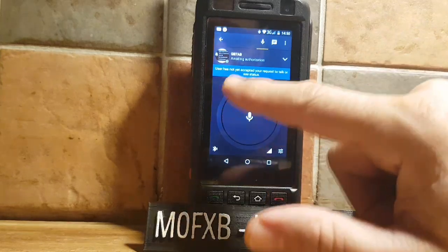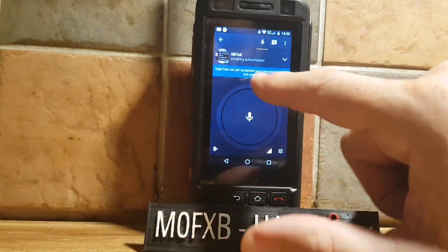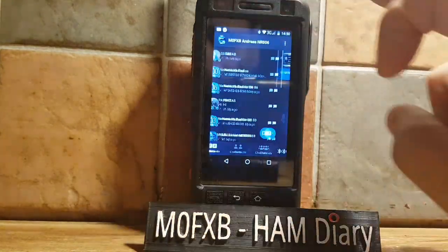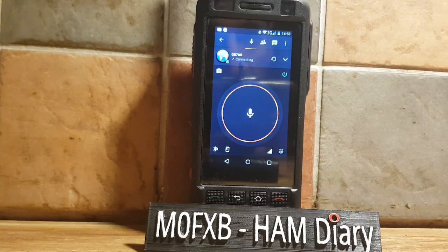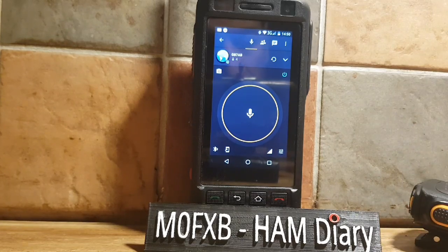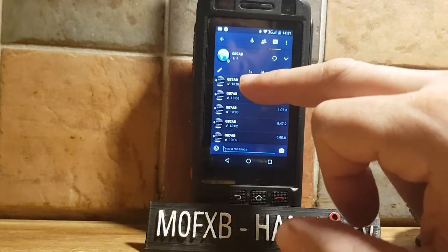Wires X, YSF 235, FCS server — people are linking into that as well. We'll add that as a channel too. GB7AB says 'user not yet accepted your requested talk status', so we can ask for that later. Let's give another call: M0 Foxtrot X-Ray Bravo calling for a contact on GB7AB. No one came back.